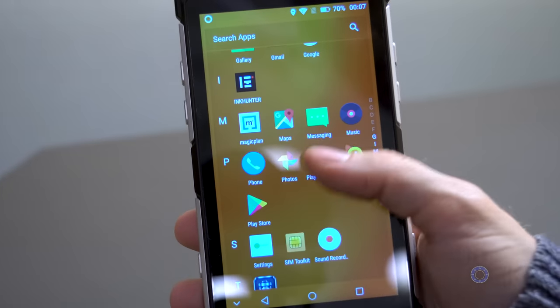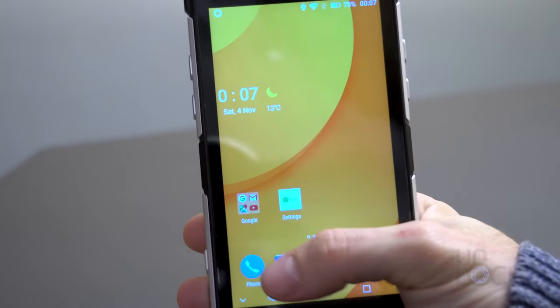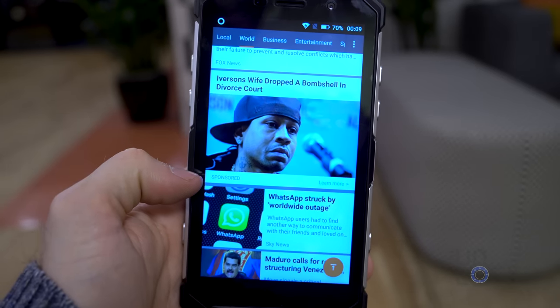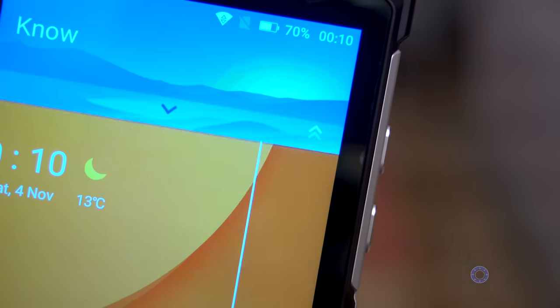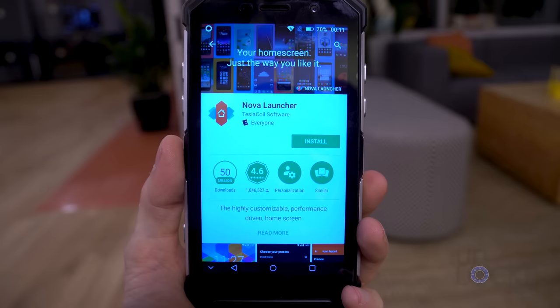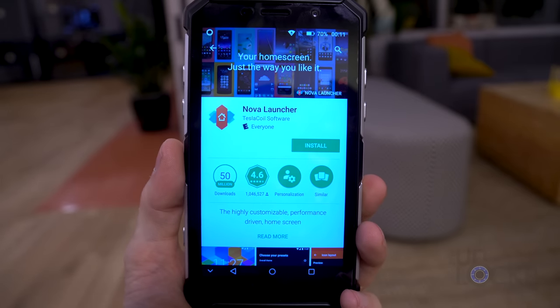Software-wise, it's running Android 7.0 and is relatively stock, minus some weird additions they've added to get you to buy themes or see ads. Thankfully, those can be turned off in the launcher's settings, or you can just install another launcher as with any Android device.